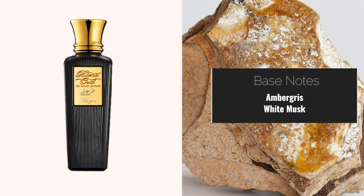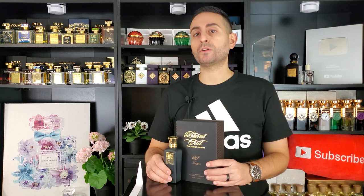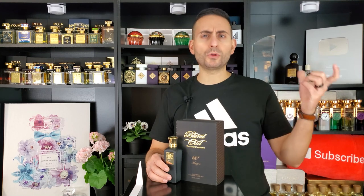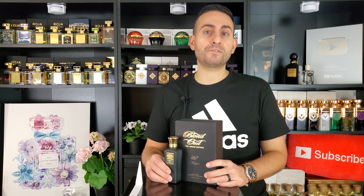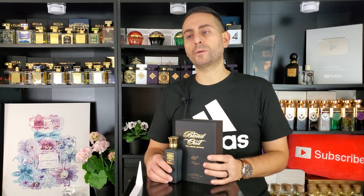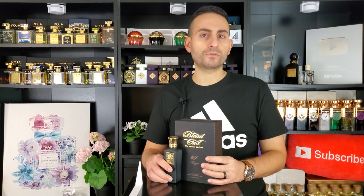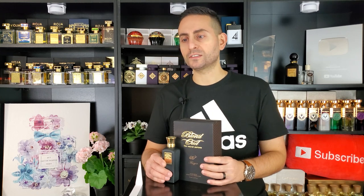Based on my experience with other Blend Oud fragrances, this is going to last a very long time — and indeed it does, giving you about nine hours on your skin. For a jasmine-based fragrance, it opens with a little bit of herbal eucalyptus and a touch of bergamot, even if that's not listed in the note breakdown. It's a dynamic scent that eventually brings the jasmine note in full force, with glimmers of agarwood in the base coming to the fore as it evolves. This fragrance is anything but linear.